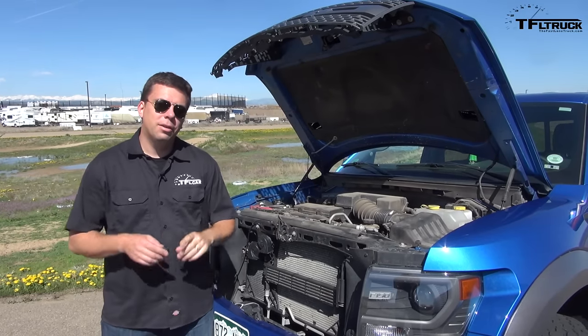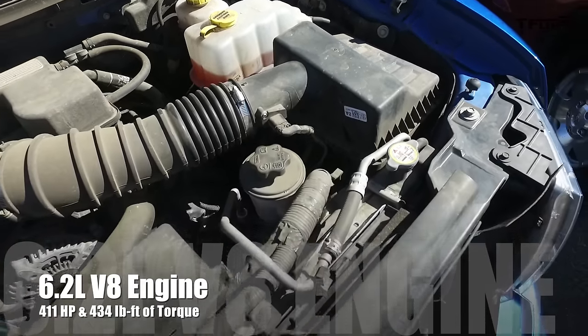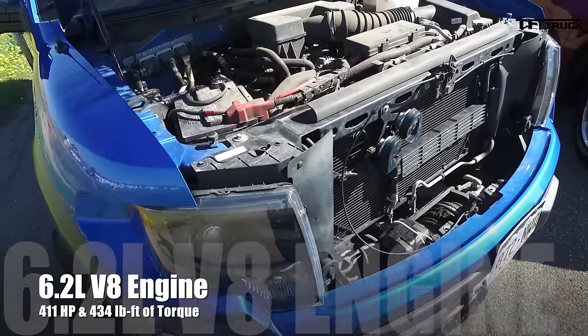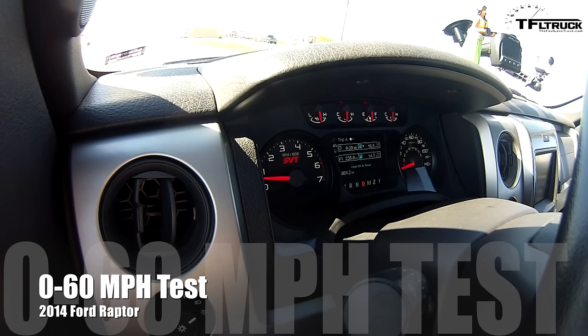Take a look at this engine bay. We really use the Raptor off-road. This is a 6.2-liter V8, good for 411 horsepower and 434 pound-feet of torque. It's also hooked up to a six-speed automatic transmission. 0-60, 2014 Ford Raptor.